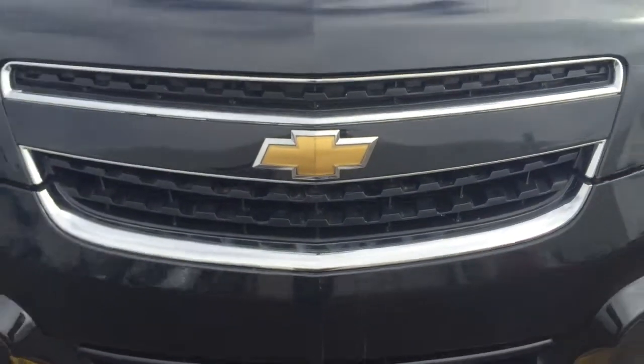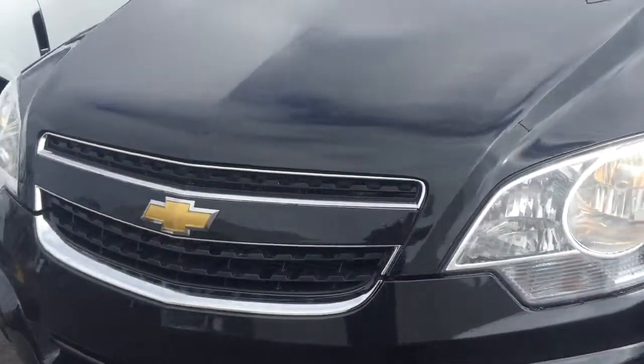Hi, this is Dave from Boucher. I just want to take a quick video for you of this beautiful black Captiva.